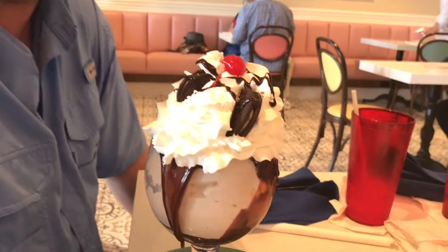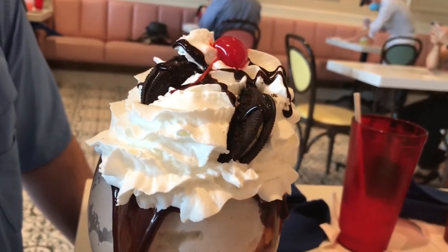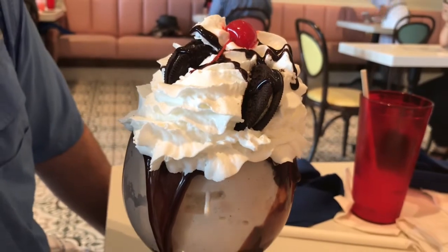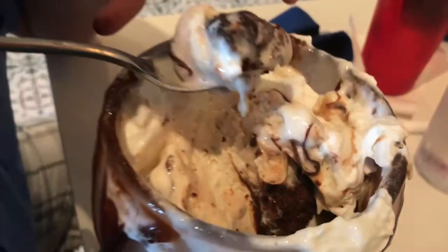I ordered the fudge mudslide, and it's gigantic. What's in it? There is Oreo, vanilla ice cream, hot fudge, whipped cream, a cherry on top, and some Oreo cookies — a little bit of everything, and it's giant. And then I found a brownie in the bottom. Like there wasn't enough stuff in here already — there's a brownie too.